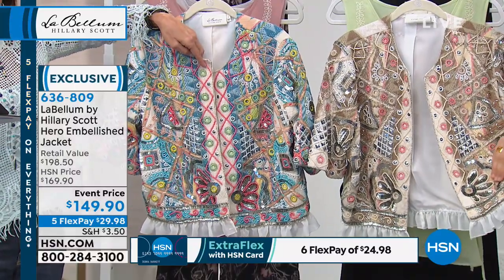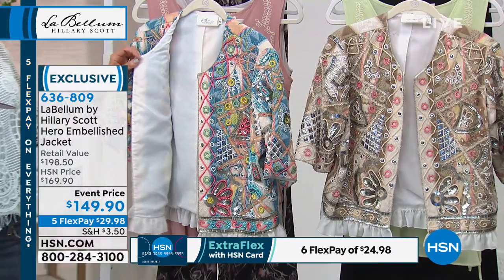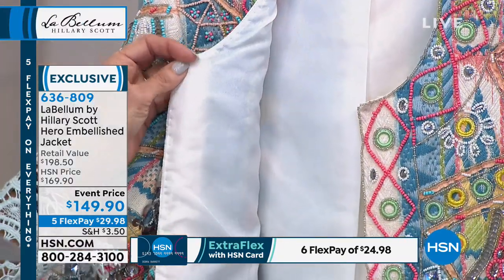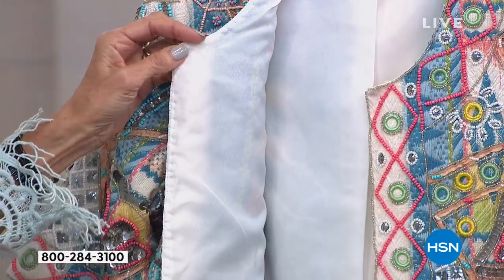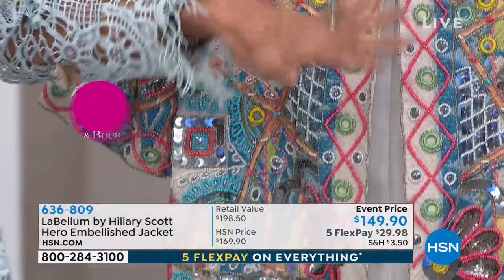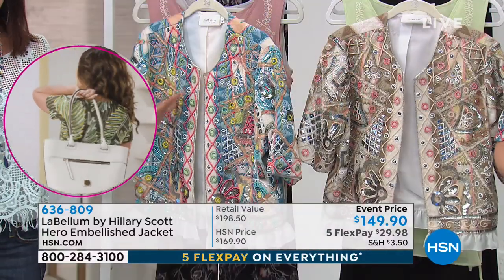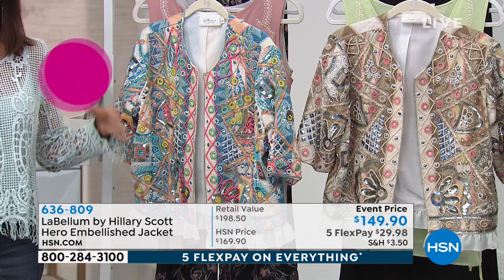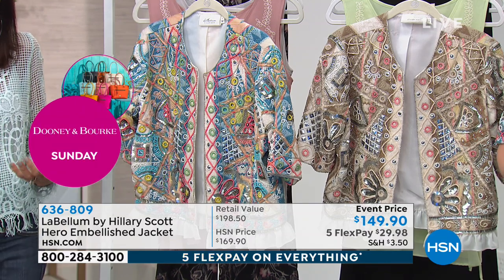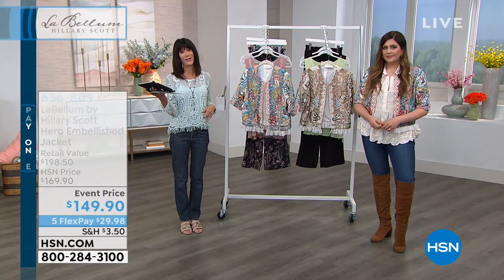I'm definitely a combination of like leather and lace and sequins and t-shirts and denim — and this jacket, it's a little bit of everything of who I am. If you're someone maybe who's a little more classic, you could put this jacket right over a gorgeous tank dress. This is the showstopper. This is the stunning piece. This is the eye-catching, conversation piece, the work of art. And at $149.90, with regular flex pay of $29, or $24 and change on the HSN card.